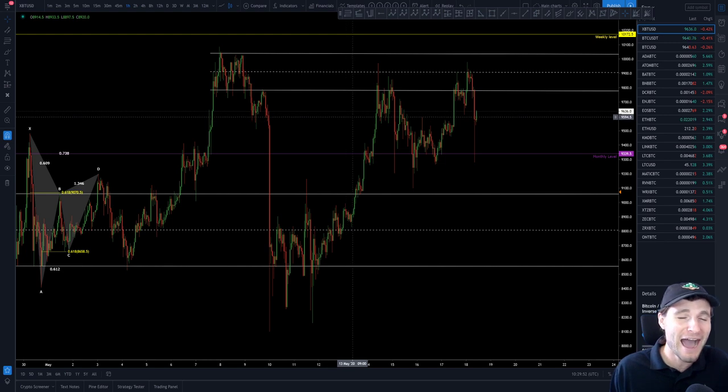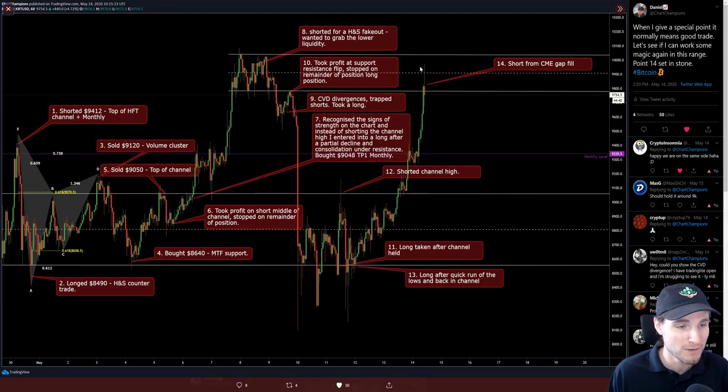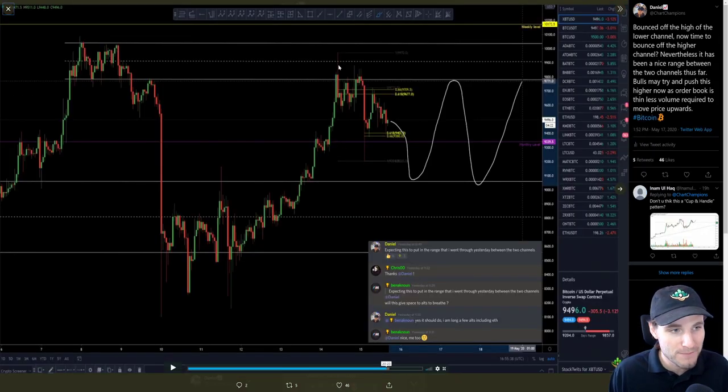This range has been an absolute masterclass — it's just been lovely, obviously between our lower channel and the higher channel. The last public point I gave was point number 14, which was a short off of the CME gap fill. From that CME gap fill on the 14th of May we can see how we filled the gap on this wick, and then I was expecting this to put price in a range between our two bigger channels — between the high of our lower channel and the low of our higher channel.